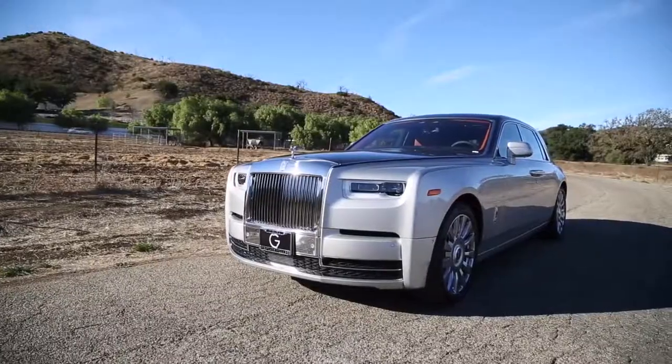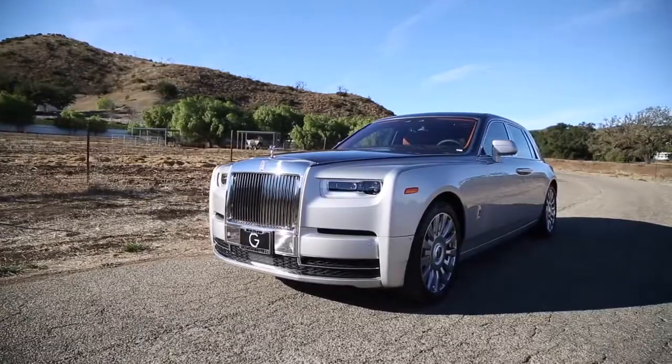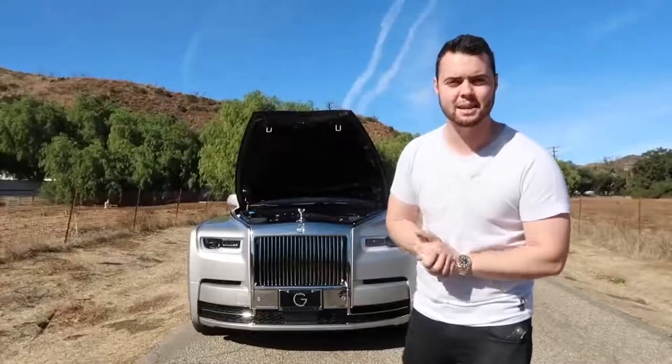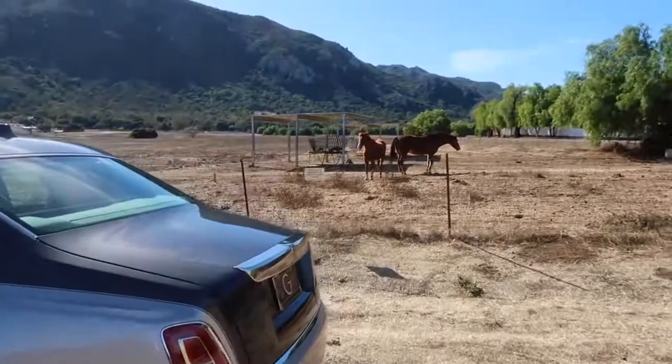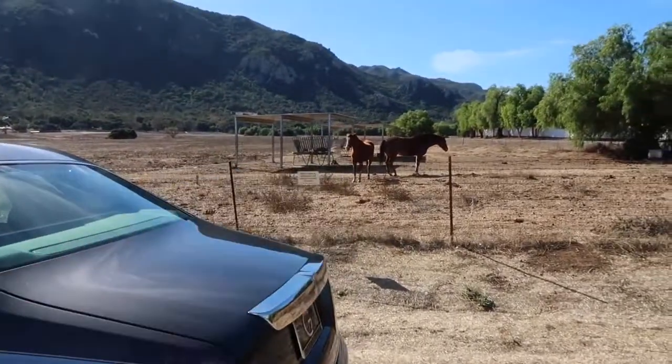Despite weighing over 5,600 pounds, Rolls-Royce claims the Phantom 8 is able to hit 60 miles an hour in just 5.1 seconds. 563 horsepower — you only make one.